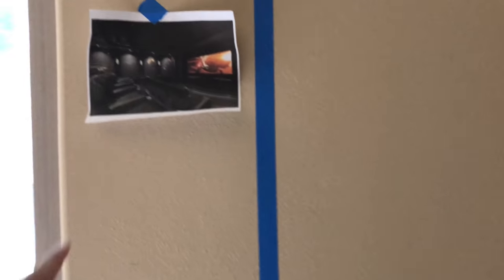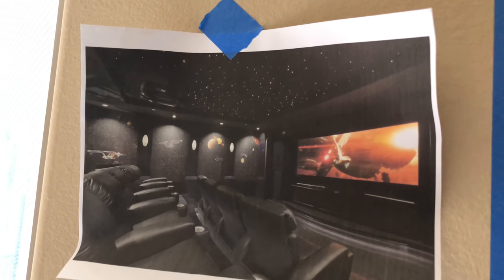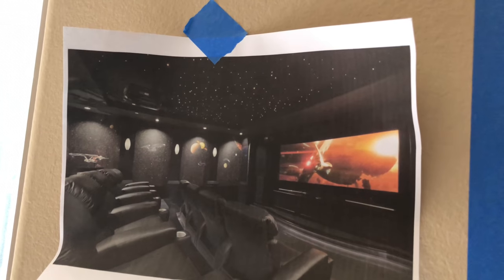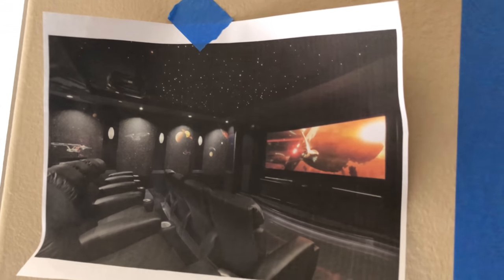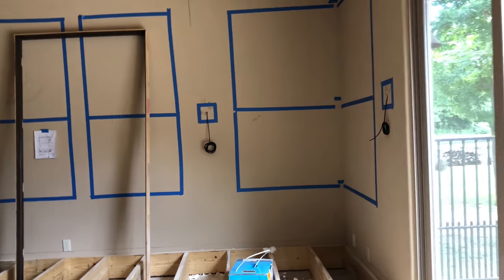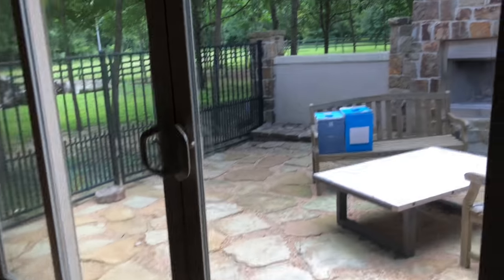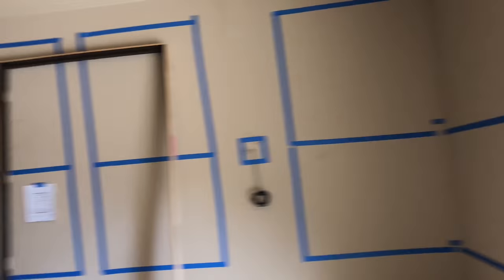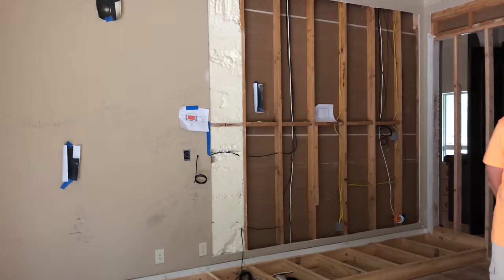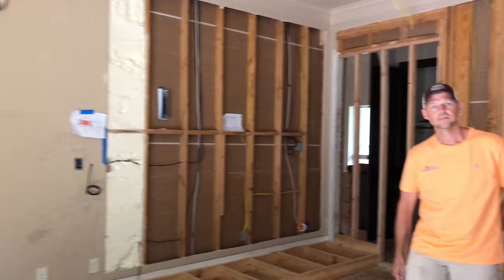I wanted to show you this guy's current theater and it is ridiculous — he has stadium seating, a 135-inch screen, and those awesome starry sky acoustic ceiling treatments. As you can hear, there's a lot of echo in here — the floor and windows aren't very conducive to acoustics and the walls are flat — but once you get the furniture in, the sound treatments, and the full package, it all comes together.